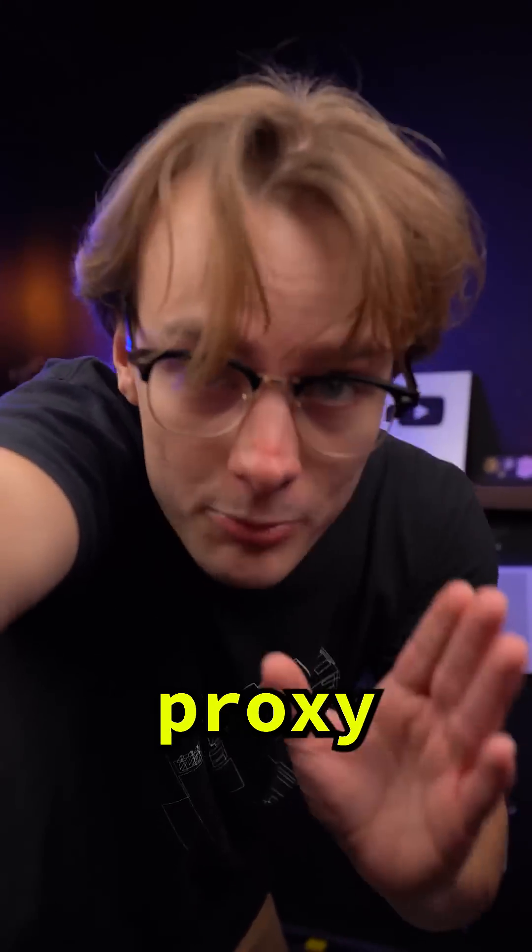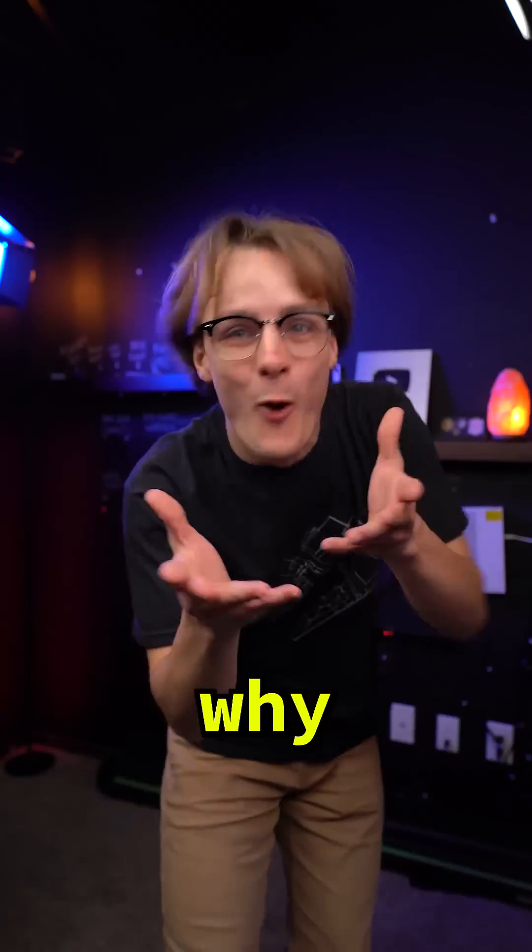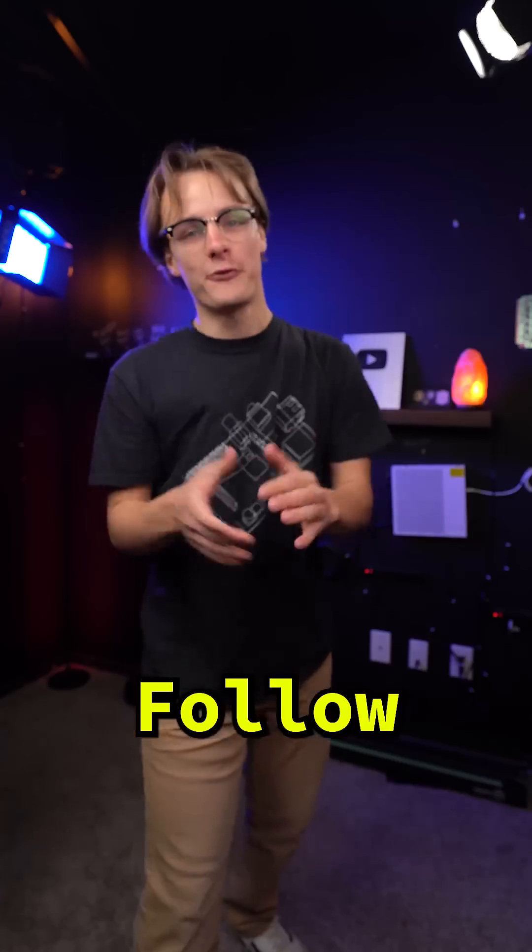But if you'd rather create your own proxy servers instead of relying on Google's — which, let's be honest, why wouldn't you — then go check out our recent video right here. Follow for more.